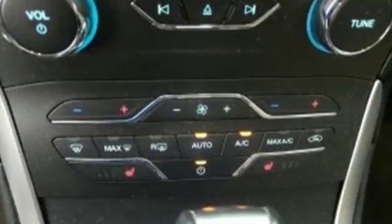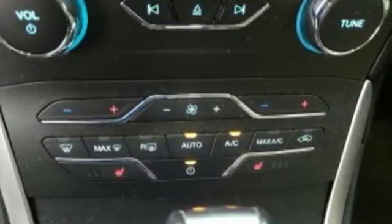With a large cargo capacity, invigorating features, and sleek aerodynamic curves, you're set to defy convention.